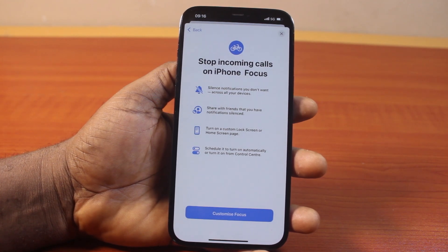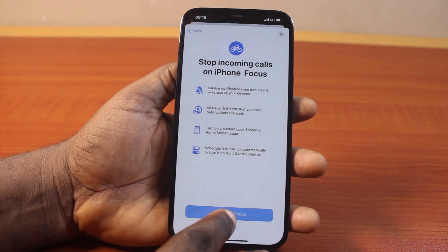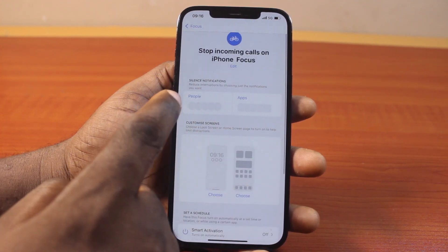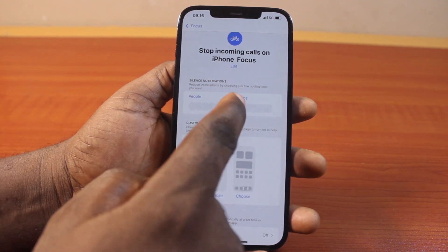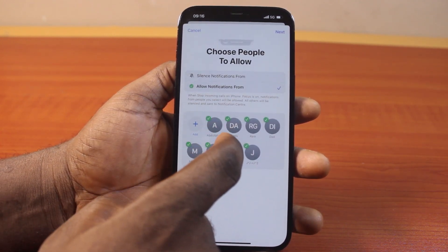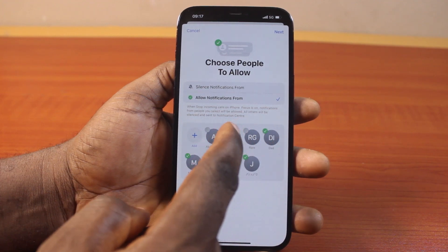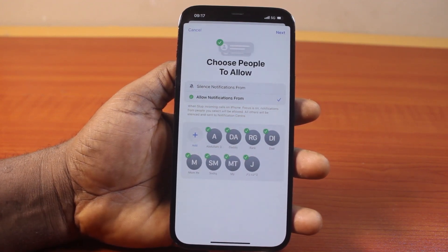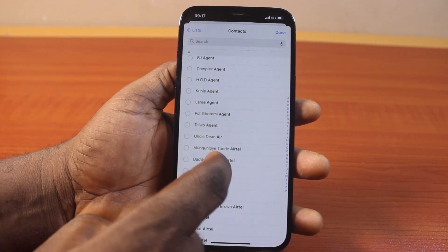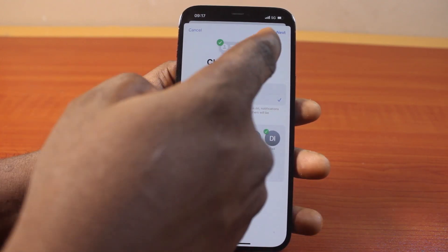Here you'll be able to customize this Focus on your iPhone to stop all incoming calls, whether spam or not. Click on Customize. You have options to select people who can have access to your phone while this Focus is turned on, and you can also select apps to allow while this Focus is active. Click on People. A list of people who normally call you will be suggested. If you want to remove them, uncheck them; if you want to let them call you while Focus is enabled, leave them checked. You can also tap the contact icon to add other contacts. Once done, click the button at the top right, and when satisfied, click Next.